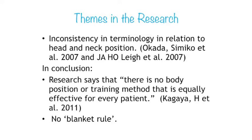In conclusion, the research can be summed up by Kaguya: there is no body position or training method that is equally effective for every patient. There is no blanket rule that can be applied to any patient with any particular problem. Individual assessment is essential to determine the best solution for that person in a particular environment.